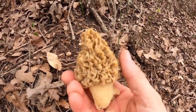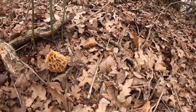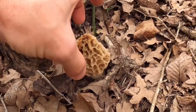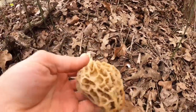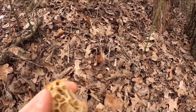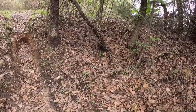Sweet, I hope there's more. Oh, there's one right there — nice, look at the size of that one! Oh my gosh, look at this — nice. Alright, we're off to a good start. Wasn't expecting to find two right off the bat.